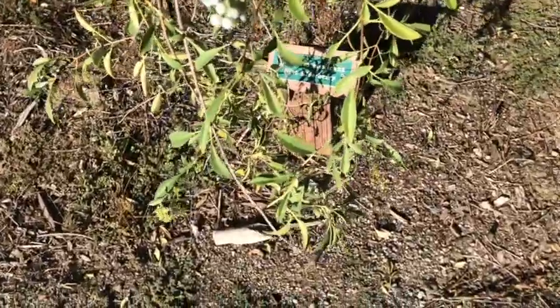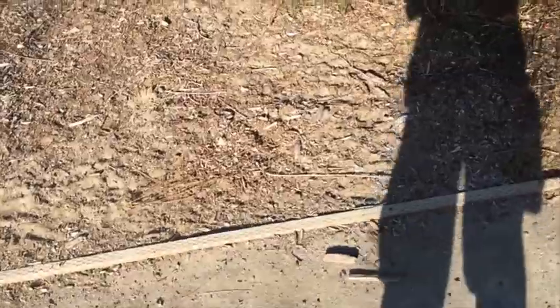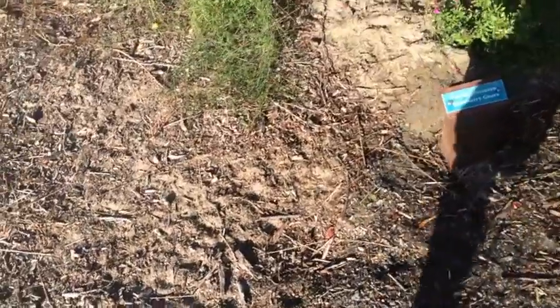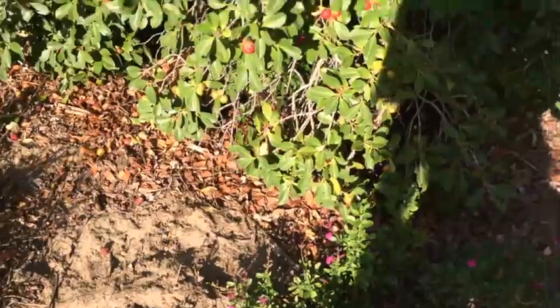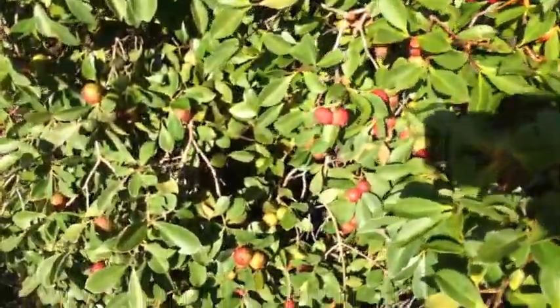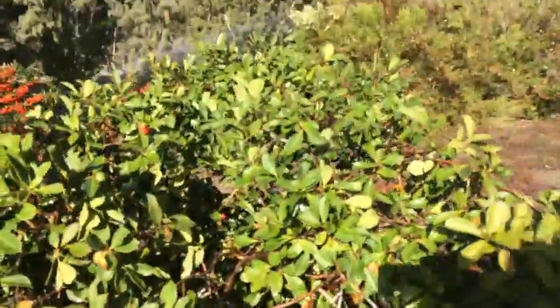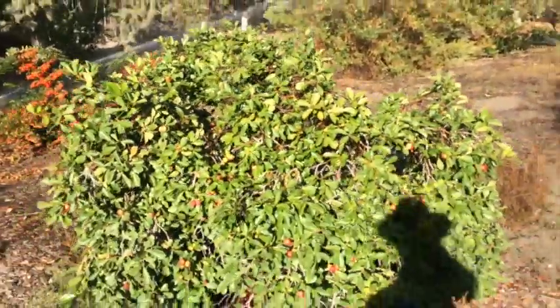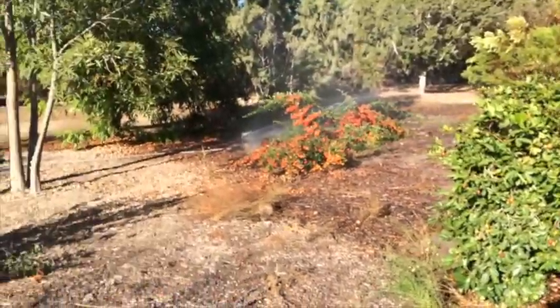I don't know if you can see that sign — blue elderberry. And here's a strawberry guava. You can see the fruit on it. I'm going to get back before I get sprayed by that irrigation.